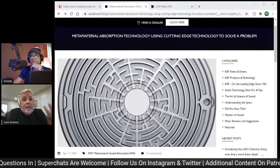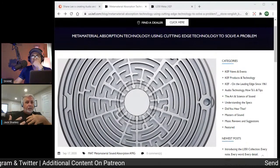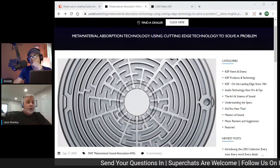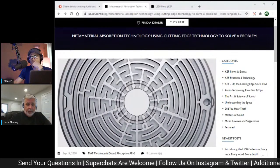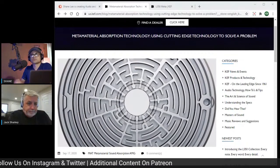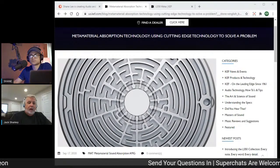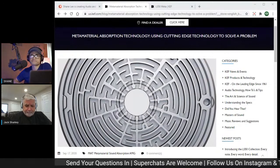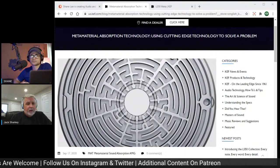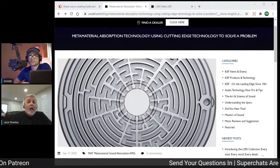Meta Material is the name of a material that has been manipulated through computer design to do something it does not do in nature. Hard plastic does not absorb sound in nature, but in this material it does. The difference between that 60% and that 99% is utterly amazing. I know the forums this morning were skeptical — in this industry, every time somebody comes out with something new, it seems like a gimmick or marketing.